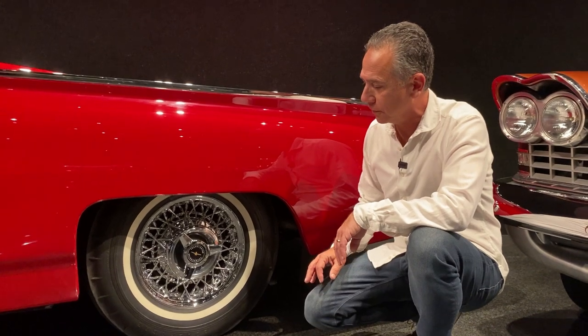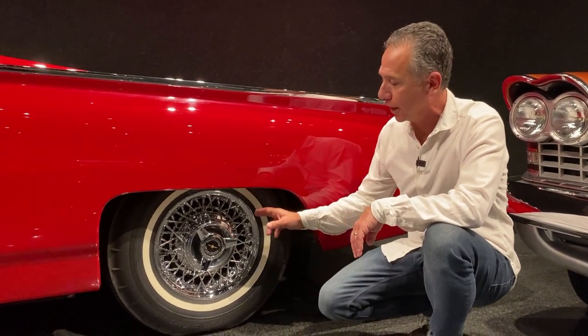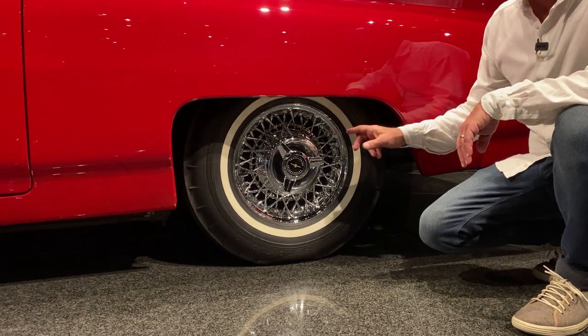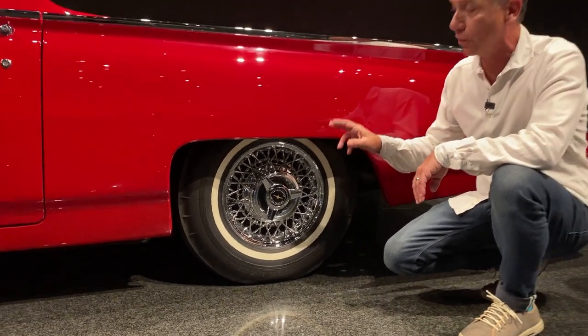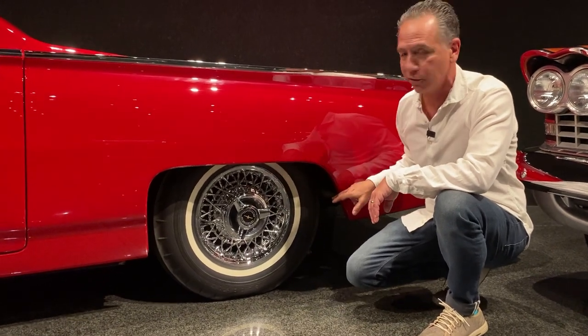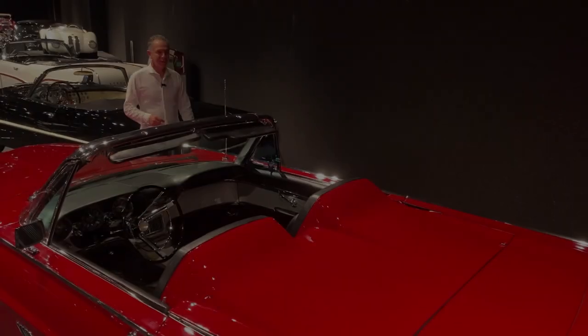One of the features of the Sports Roadster are these Kelsey Hayes-produced wire wheels, exclusive to the Sports Roadster. One of the other features of the car is that since they do have these wheels, they stick out a little further, so you won't see fender skirts on a Sports Roadster.